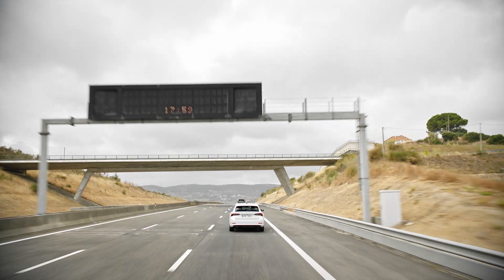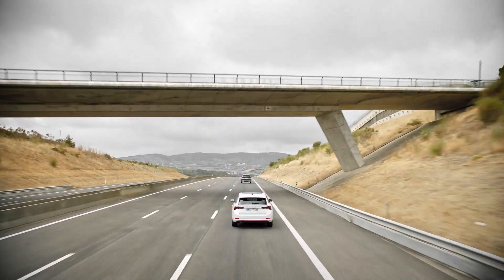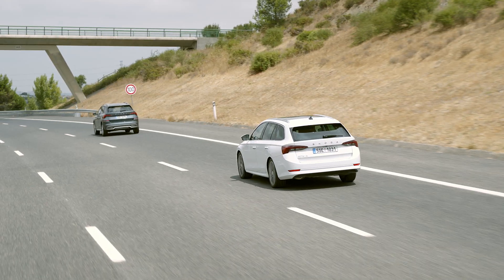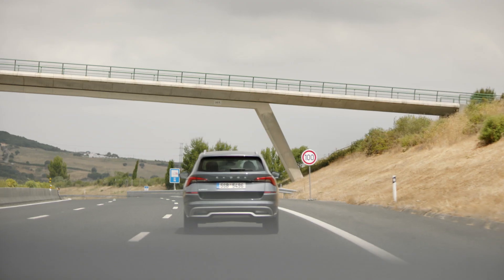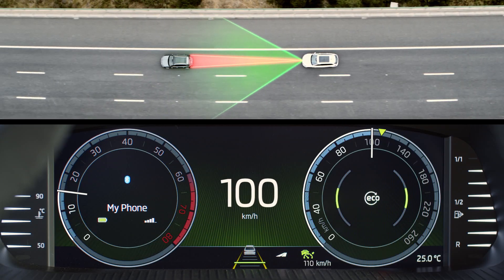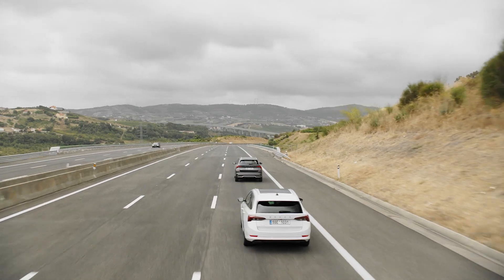Even if you have perfect control of what's going on around you, it's hard to foresee what's coming. But with Predictive Cruise Control, it's easier. Using traffic sign recognition, GPS technology, and detailed information from the road map, it can foresee driving conditions for the next few kilometers.